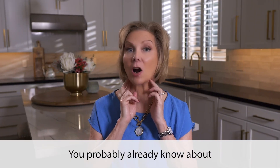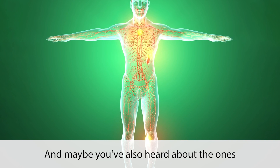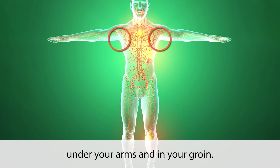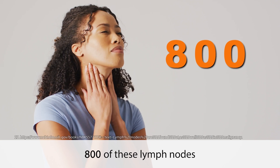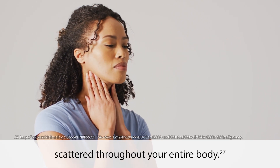You probably already know about the ones in your neck, and maybe you've also heard about the ones under your arms and in your groin. But what you may not realize is that you have about 800 of these lymph nodes scattered throughout your entire body.